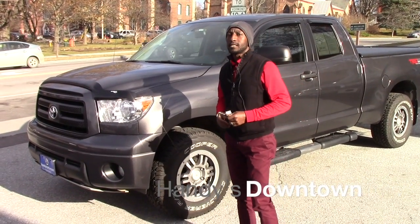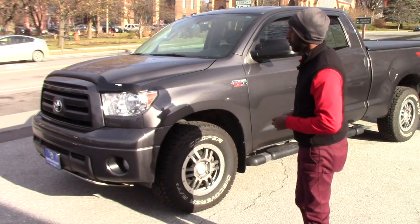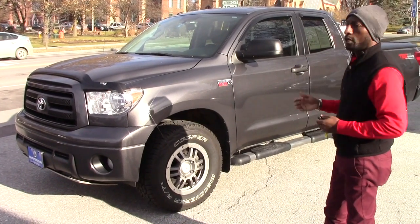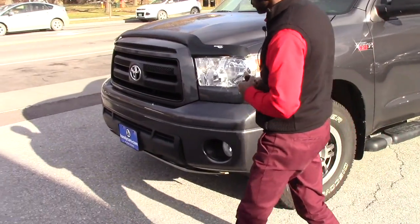Good afternoon Ben. This is Jamar here at Disneyland Town. Thank you for inquiring on this truck — 2013 Rock Warrior. The truck is still available. I want to send you quick information on this truck.